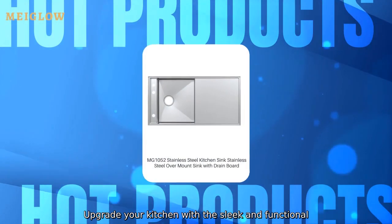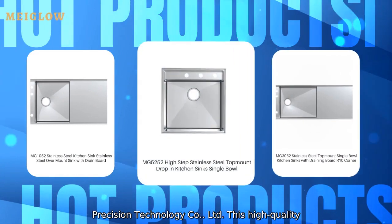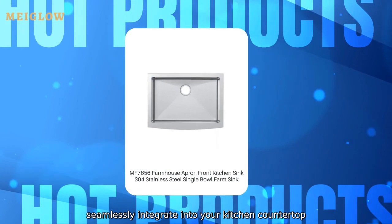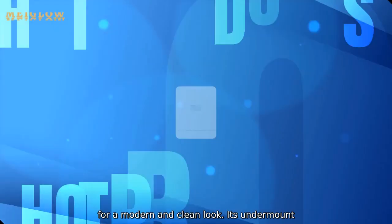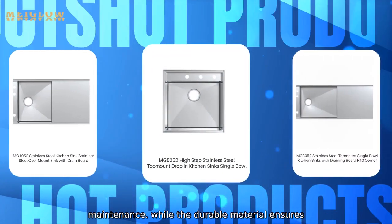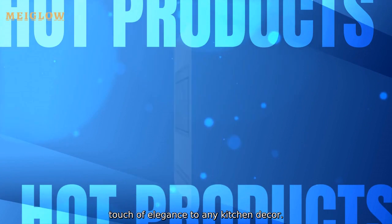Upgrade your kitchen with this sleek and functional white undermount sink from Zhongshan Maigailong Precision Technology Company. This high-quality sink is crafted with precision and designed to seamlessly integrate into your kitchen countertop for a modern and clean look. Its undermount installation allows for easy cleaning and maintenance, while the durable material ensures long-lasting performance. The white finish adds a touch of elegance to any kitchen.